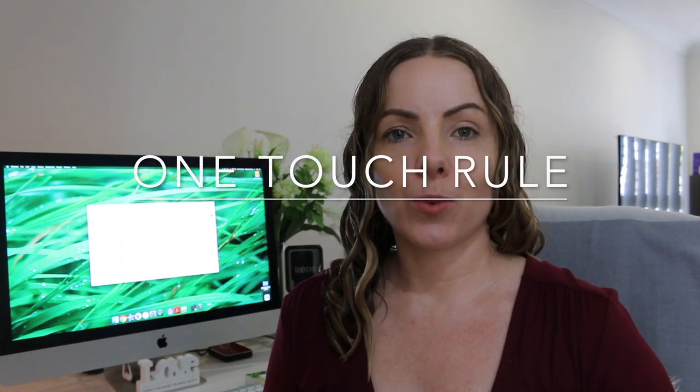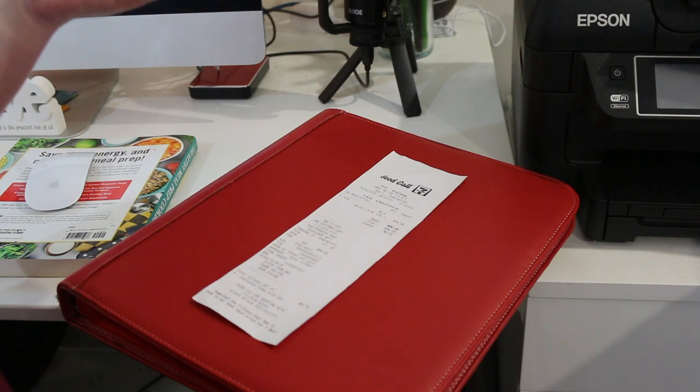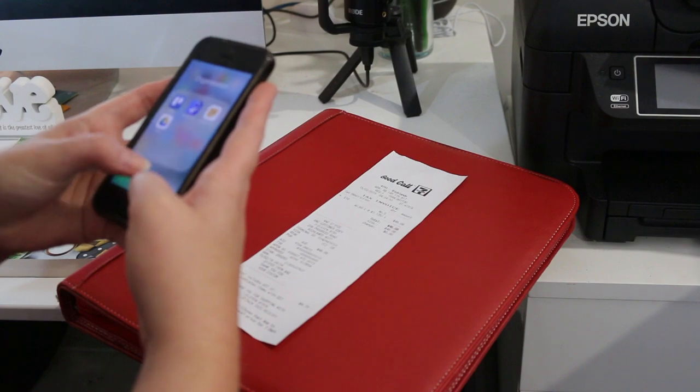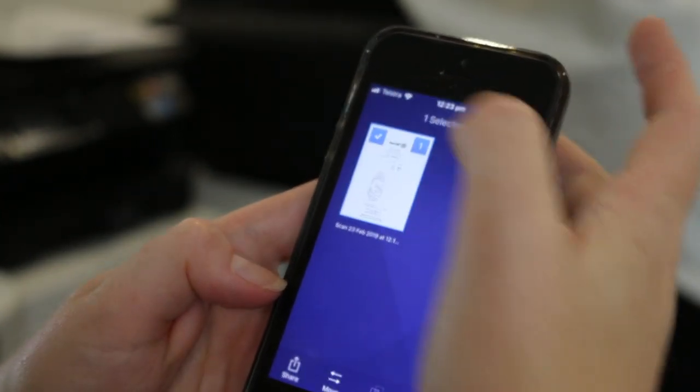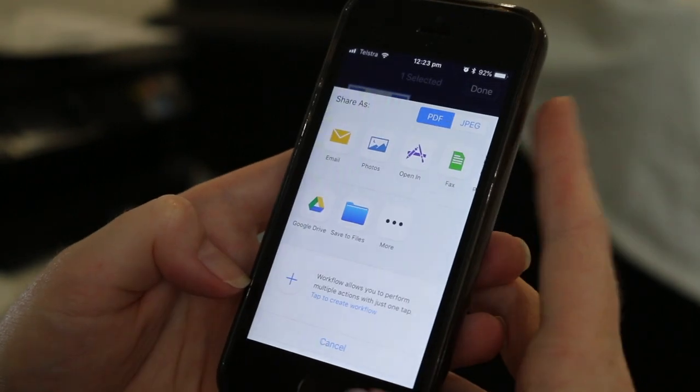If we do receive any hard copy paperwork — sometimes it could be a parking receipt or proof of purchase for an item — we have a one-touch rule. I have an app on my phone called Scanner Pro. Every time I get a receipt, I take a photo of it in the Scanner Pro app, and when I'm home connected to Wi-Fi it will automatically upload to the Scanner Pro folder on my Google Drive. If not, you can simply save and upload it from the app onto your Google Drive or wherever you want to store it.